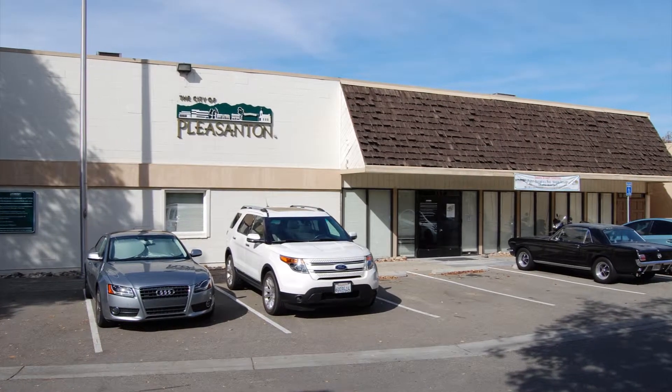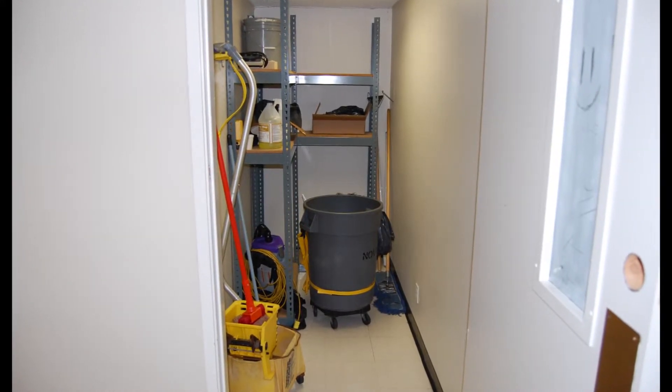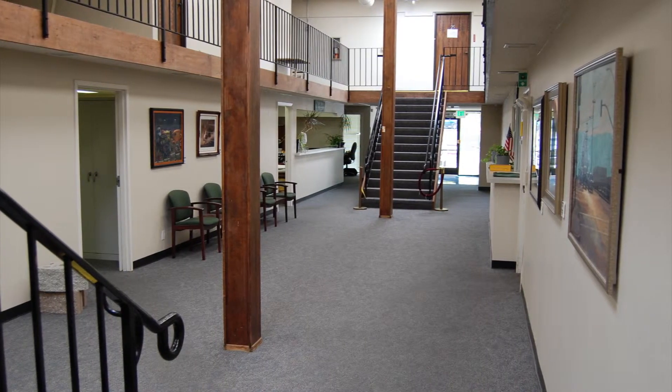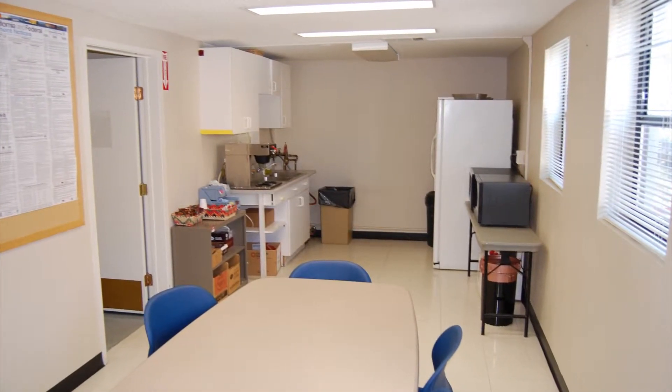157 Main Street is part of our administrative group of buildings in the downtown area. This facility can serve as a staging area for your custodial supplies for the entire downtown civic center area. There are two restrooms on the first floor and one on the second floor for a total square footage of 7,000 square feet.